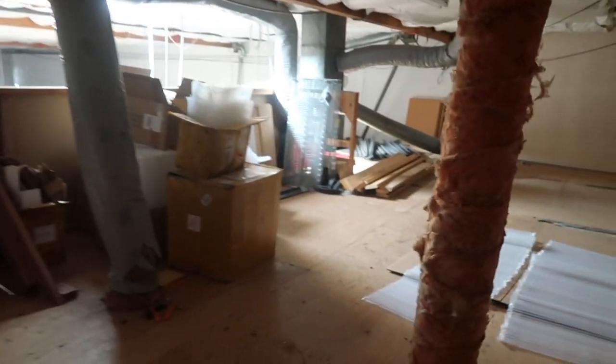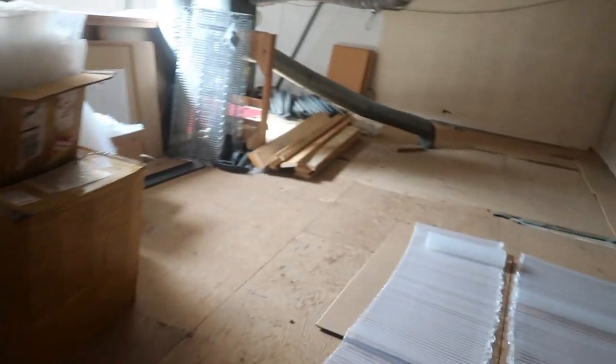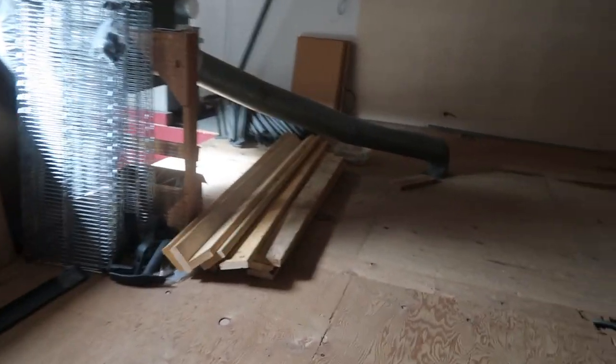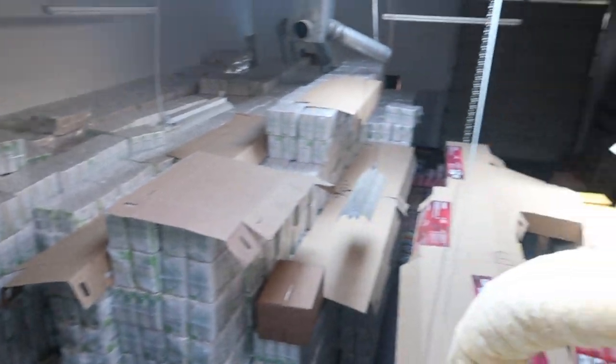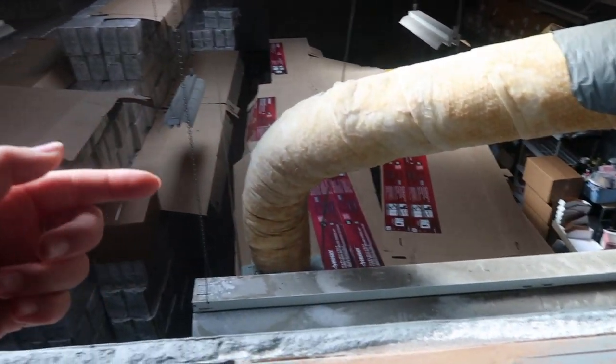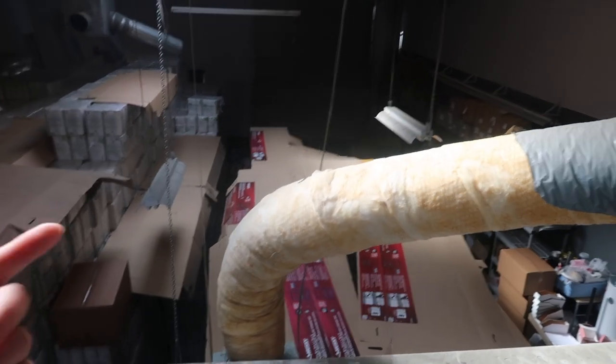It's super empty up here — just extra storage. I want to do something with this room though because there's so much space here, but I have no idea what to do. Leave a comment down below and let me know what you guys think I should do with it! It has a very nice overview of everything down below, and there are cardboard boxes covering the squishies so the sun doesn't hit them and damage them.